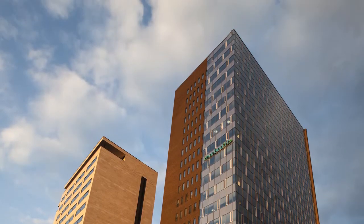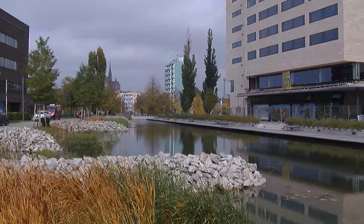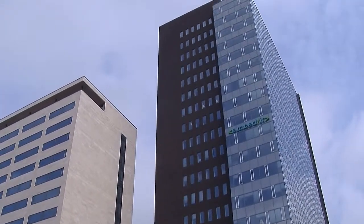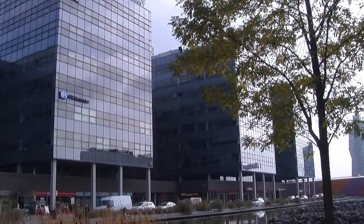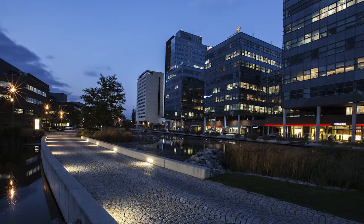In 2012 we completed this building and from the company BREEAM, which is the English company, we received the certification outstanding. TAU-1 was certified BREEAM outstanding at the final post-construction stage. The certification took three years to achieve and makes Brno home to one of the world's most advanced office buildings, underscoring the city's emerging status as a major centre for high-tech investment.